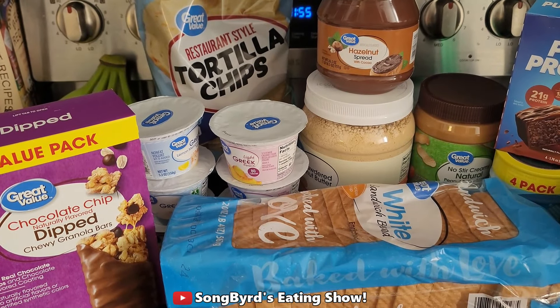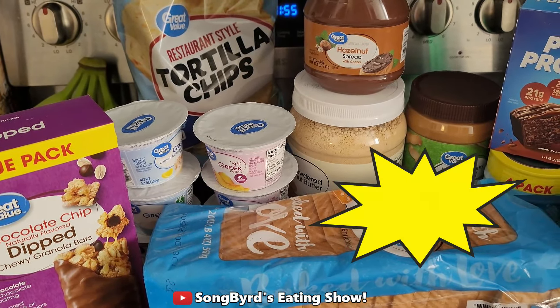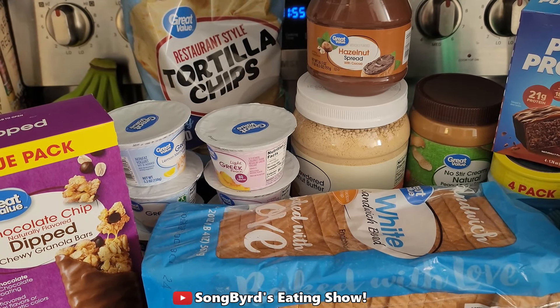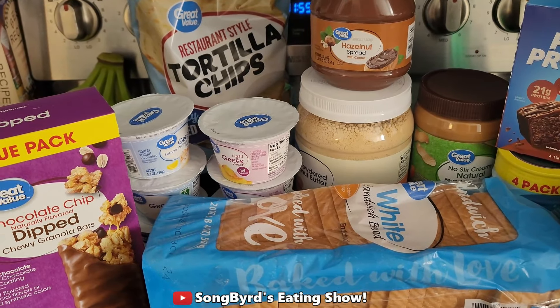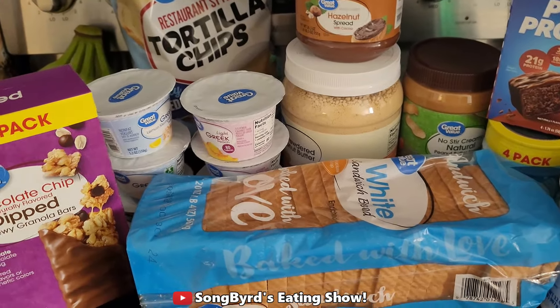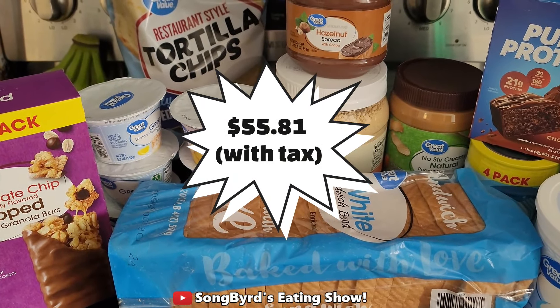Hi guys and welcome back to another edition of Sawbirds Eating Show. In today's video I'm going to show you this week's grocery haul. Today is October 18th, 2024, and it's actually our 10 year wedding anniversary. We're heading to Little Rock in a few days, so this grocery purchase is not quite as big and is filled with some essentials we plan to bring on the trip. The total price was just a little over $55.